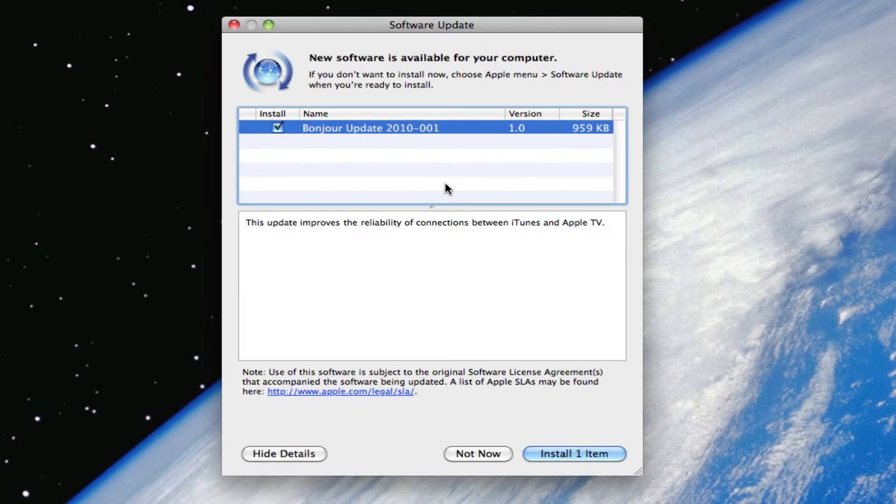Hey guys, Bonjour Update 2010-001 version 1.0 is now available. It improves some reliability of connections between iTunes and Apple TV.